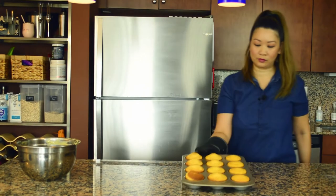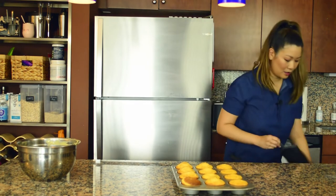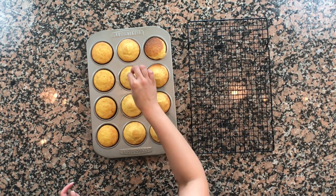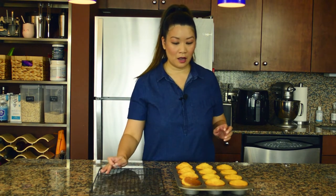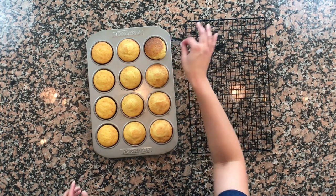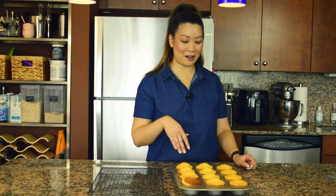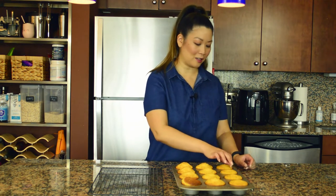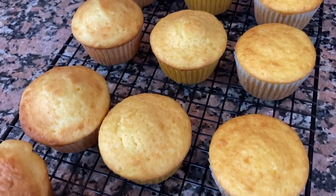I took these out at 15 minutes. Always do a toothpick check in different spots — they should come out very clean. You can see this one got a little darker; I probably have a hot spot in my oven. Betty Crocker has the most rise, forming a little hill on top. Duncan Hines is in the middle for rise, and Pillsbury has risen the least. I'm not going to frost these — I want to taste just the cake itself.